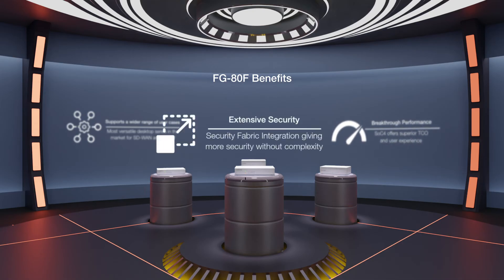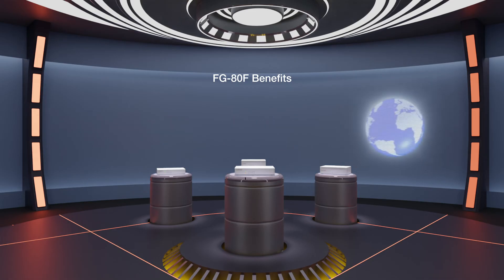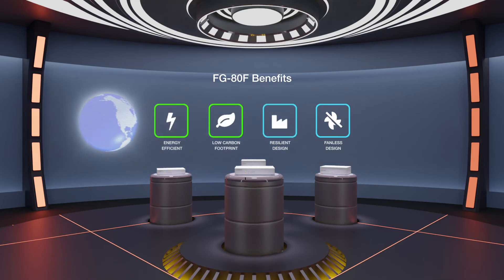The ability to integrate with Fortinet's security fabric gives more security without complexity. The FortiGate 80F is one of our most energy-efficient models to date. Its form factor saves vital resources and space, and its fanless, resilient design is well-suited for high-traffic retail or industrial environments, resulting in less physical maintenance and high reliability.